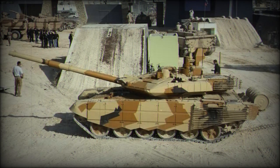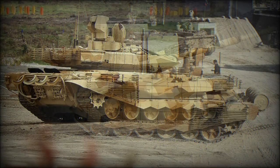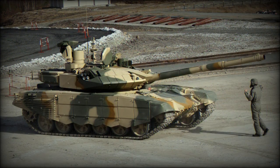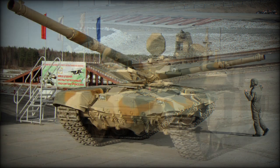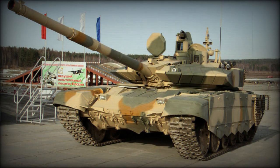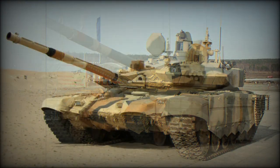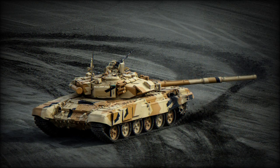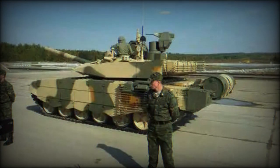The T-90MS Tajil has a new Kalina fire control system and updated observation and aiming devices. This Russian tank has a hunter-killer engagement capability. The tank commander uses a panoramic sight with thermal vision to search for targets. Once a target is selected, the gun is laid on it automatically and the gunner completes all the aiming and firing process, while the commander looks for the next target. The target acquisition system also tracks selected targets automatically, and the new tank is claimed to be 15–20% more accurate than its predecessor.